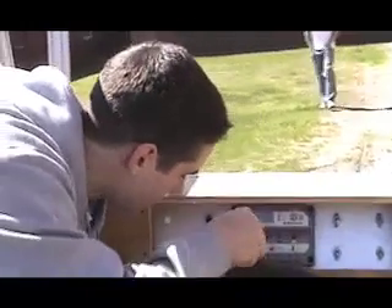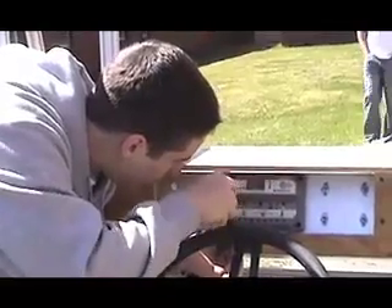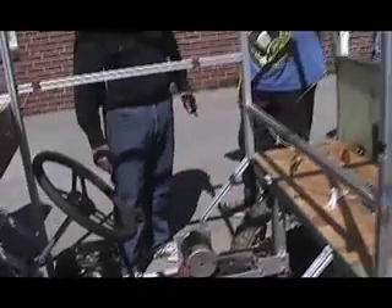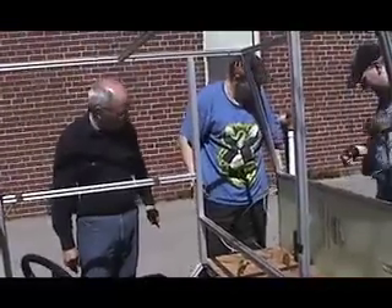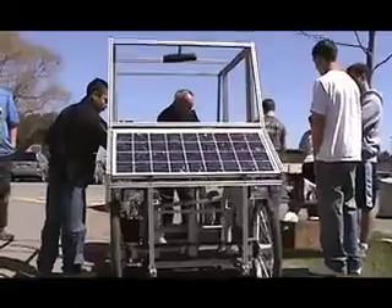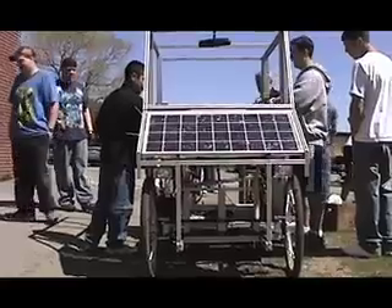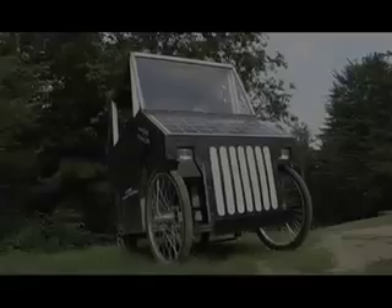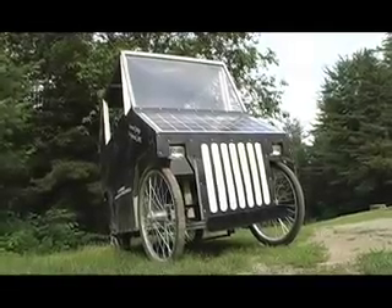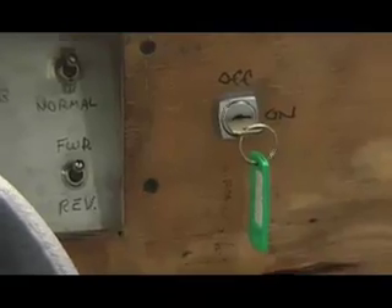We met twice a week, would make the parts and bring them in and assemble them at the school. We worked with the solar panel outside and learned how to hook it up ahead of time. This solar car demonstrates another way of powering cars besides gasoline.